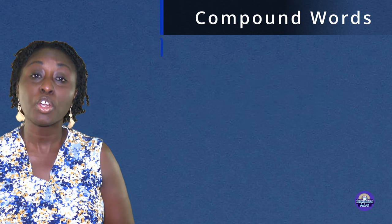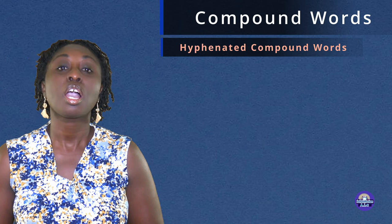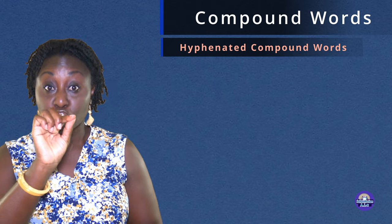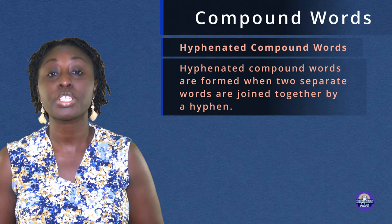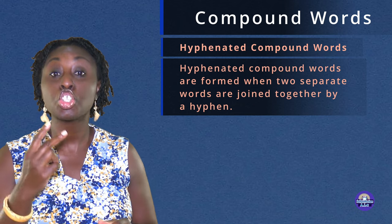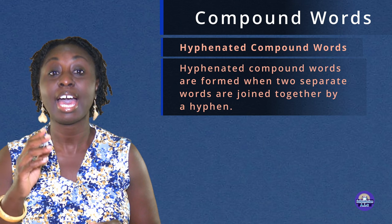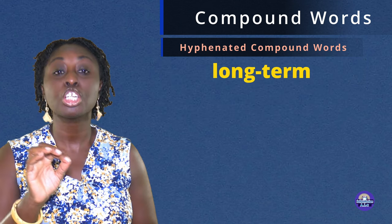Now we're going to be looking at hyphenated compound words. A hyphen is like a dash. Hyphenated compound words are formed when two separate words are joined by a hyphen. For example: long-term.